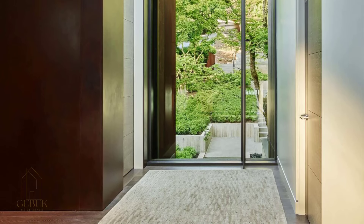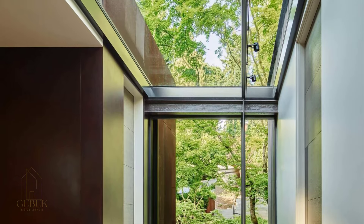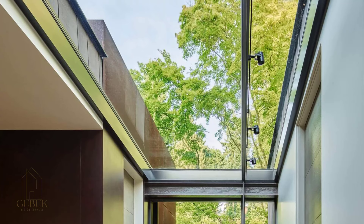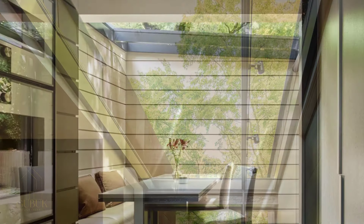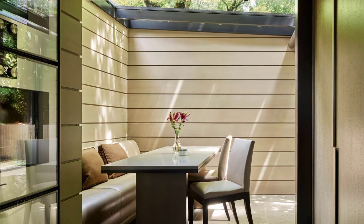As you step through the entrance, a breathtaking view unfolds. The house itself appears to merge with the surroundings, thanks to the innovative planted roof. From the very beginning, you're connected to the water — a constant reminder of the natural beauty that surrounds you.